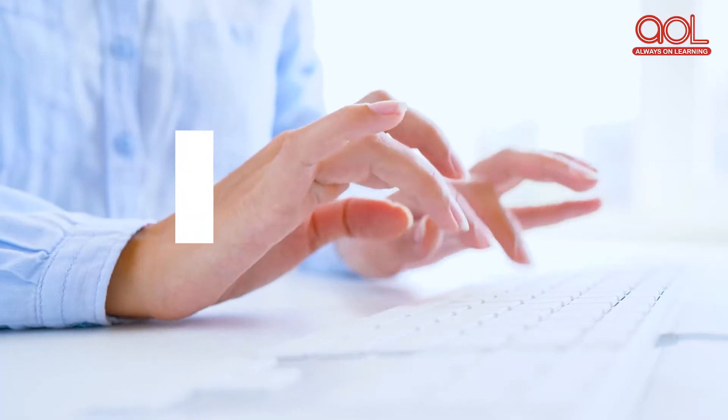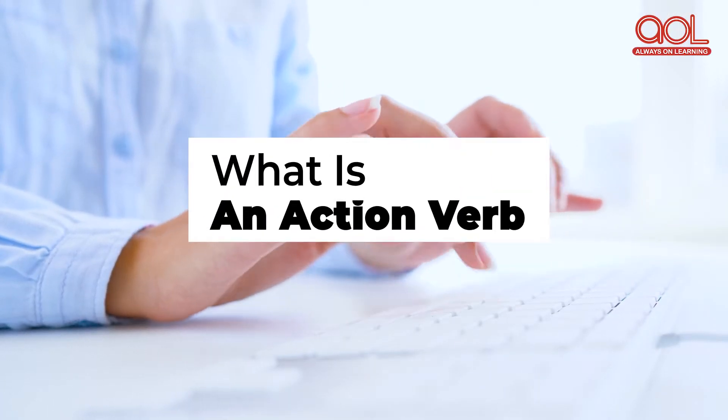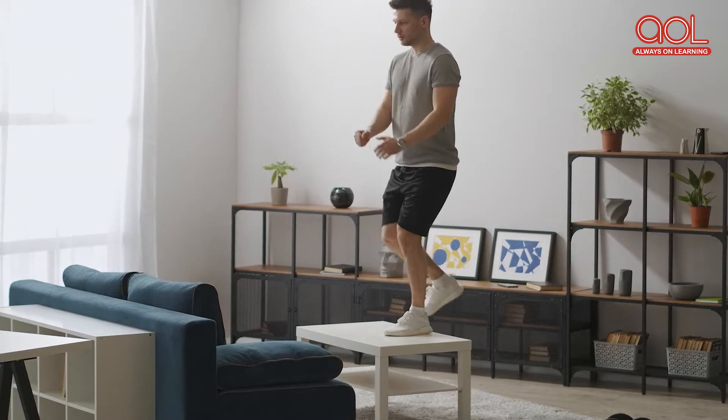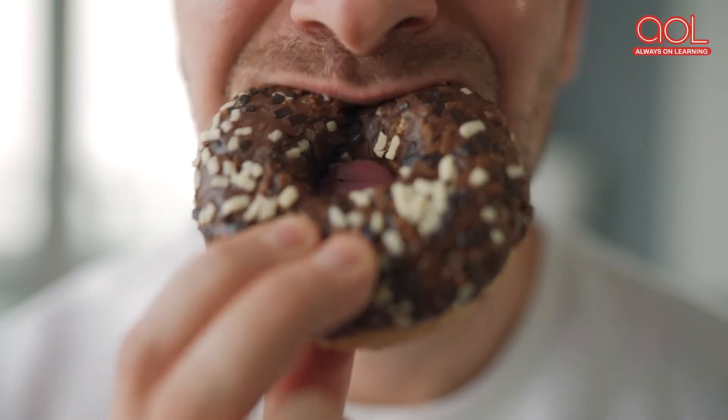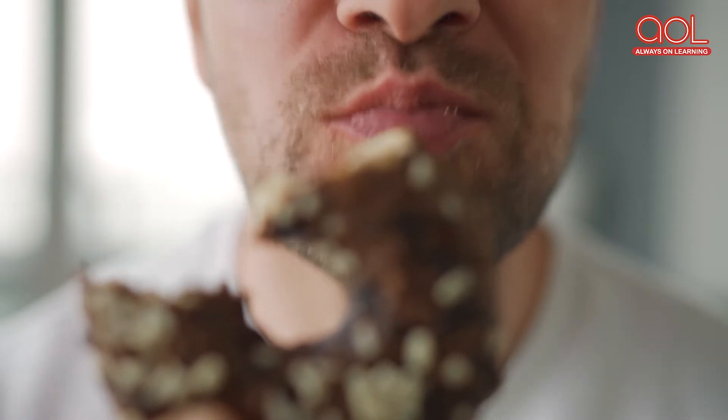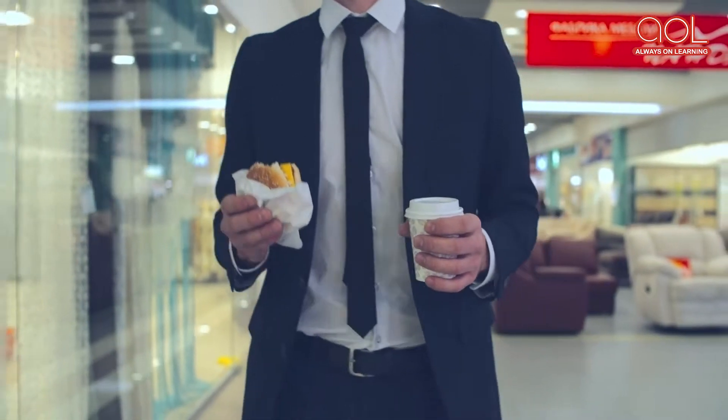Do you know what an action verb is? Well, let me tell you. An action verb is a form of a verb that shows the act of doing something. It answers the question 'what?' For example, Tom is eating — so what is Tom doing? He is eating.